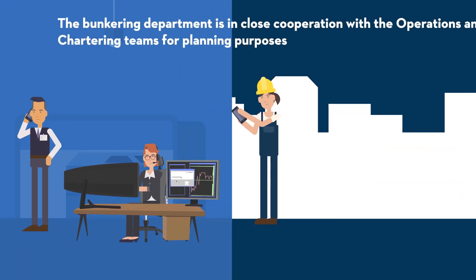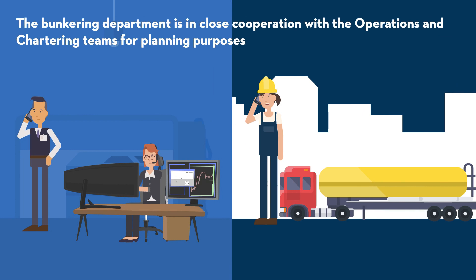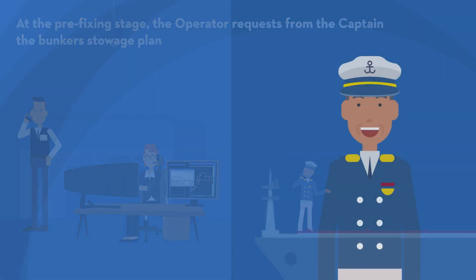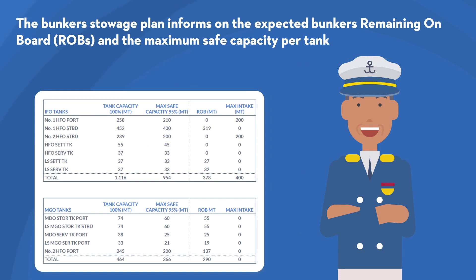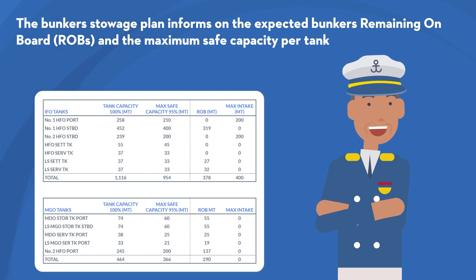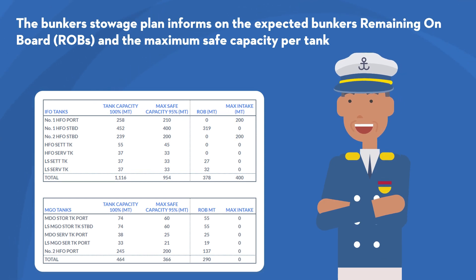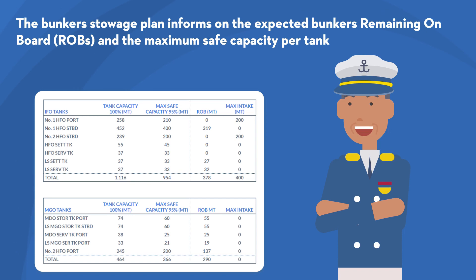The bunkering department is in close cooperation with the operations and chartering teams for planning purposes. At the pre-fixing stage, the operator requests from the captain the bunker stowage plan. The bunker stowage plan informs on the expected bunkers remaining on board (ROBs) and the maximum safe capacity per tank. As a result, the maximum bunkers that the vessel can lift in the next bunkering can be calculated.